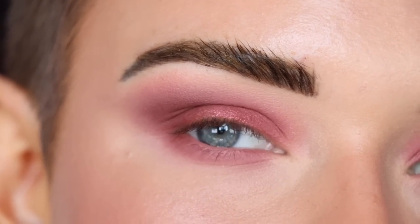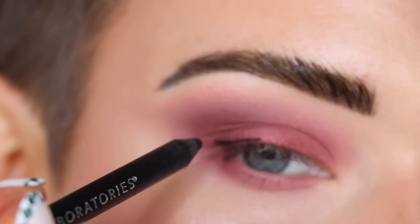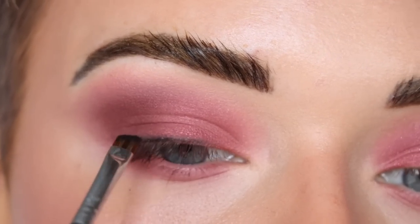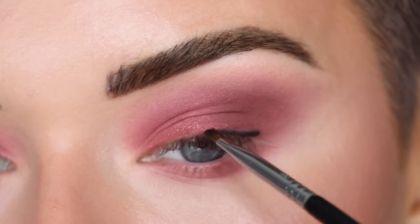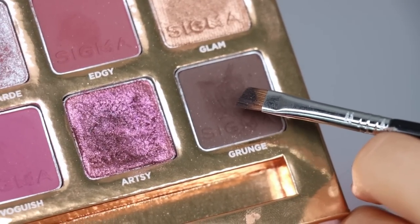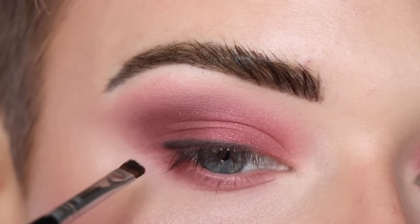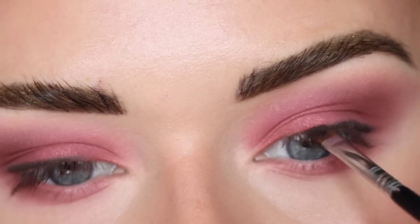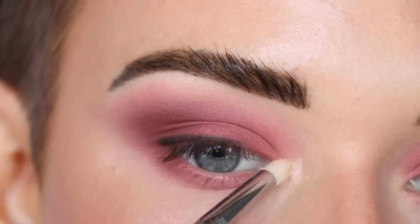Now I'm going to take a black smudgy eyeliner — I'm using my Haus Labs one — along the outer part of my top lash line. I'm smudging that around with a little angled brush so it's not as harsh looking. Then I'm taking a little bit of the shade Grunge on that angled brush and putting that right on top of the black liner.